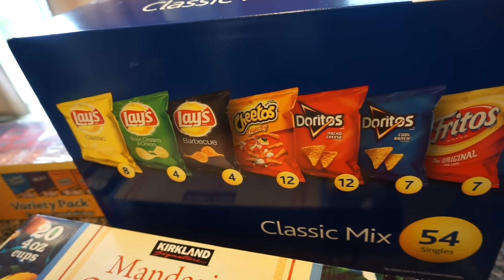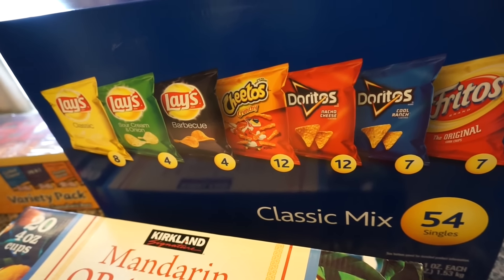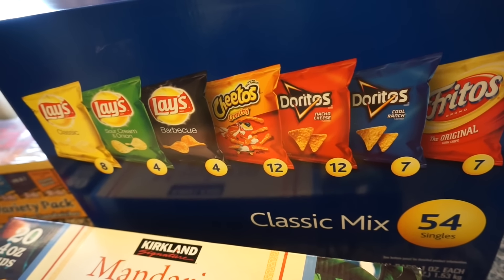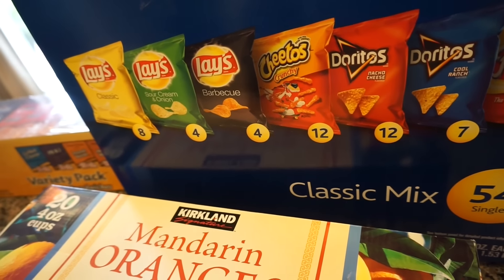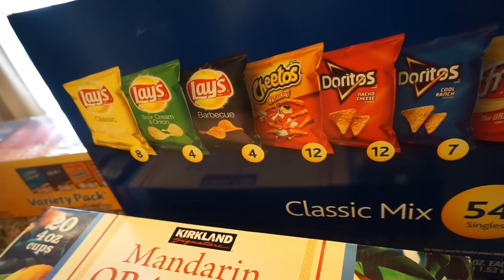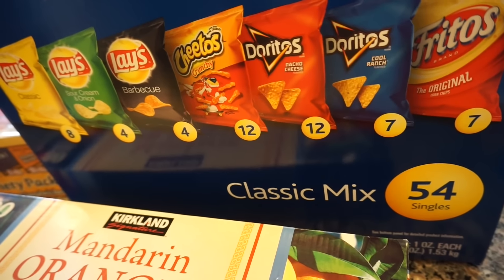I normally don't buy chips, but Eden's mom got them a bag from our local grocery store and they wanted me to buy this for them. The one Eden's mom got was the spicy chips — like a mixture of spicy Cheetos and spicy Funyuns and all that. But I got this one for them because it was cheaper, the 54-bag pack.